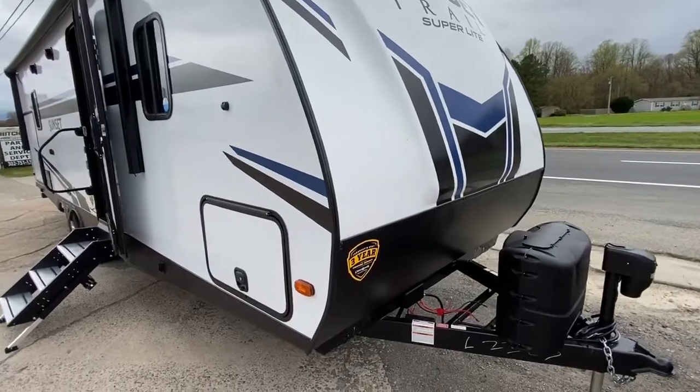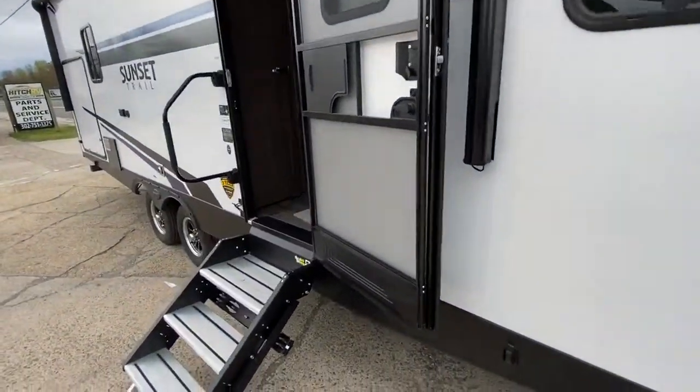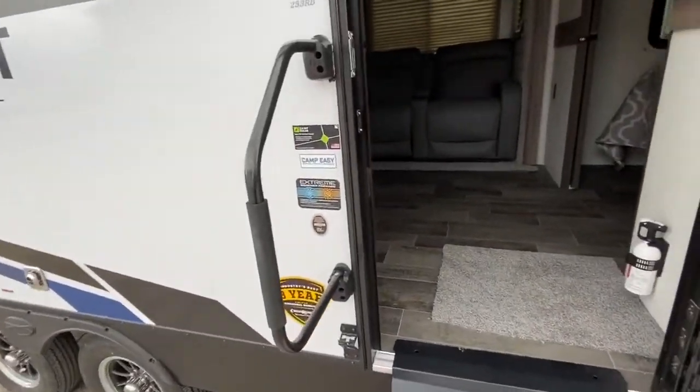You got your power jack on the front, you got your power jacks below. As you can see the outside looks beautiful. You got your Lippert solid state step all the way down, and you got your extreme camping package.